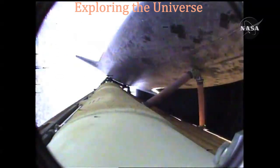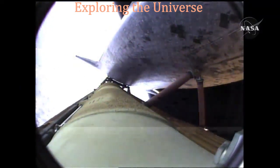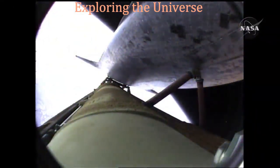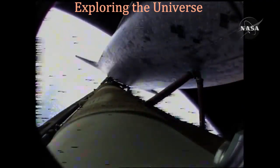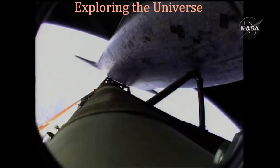Atlantis, press to ATO, single engine Zaragoza 104. That call from CAPCOM Chris Ferguson to Commander Charlie Hobod indicating that Atlantis can make normal orbital cutoff targets in the event of an engine failure.